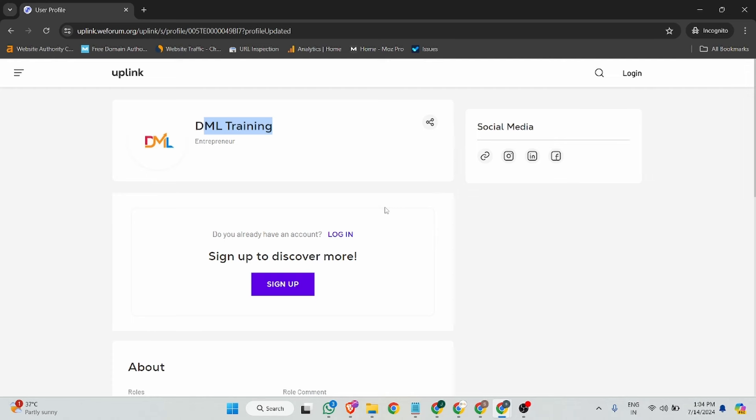That is the process for creating a backlink on this site. Thanks for watching, guys. If you have any concerns, doubts, or suggestions, share your thoughts in the comment section. If you want to connect with me personally for any kind of service, project, or suggestion, my social details are in the description. Finally, if you are new on this channel, please hit the subscribe and like button — it motivates me to create more videos for you. Okay, bye-bye and take care, see you guys!